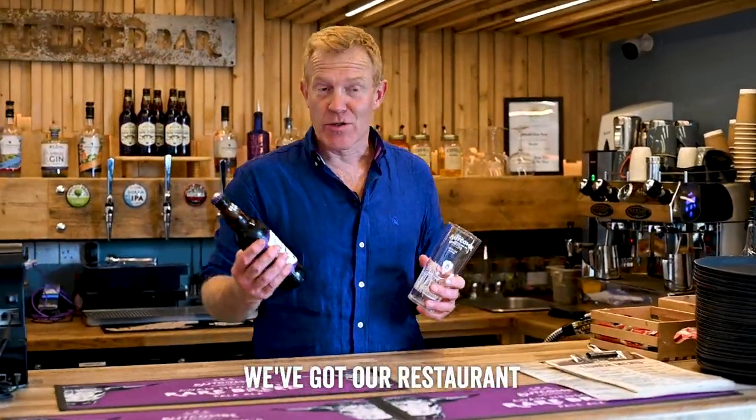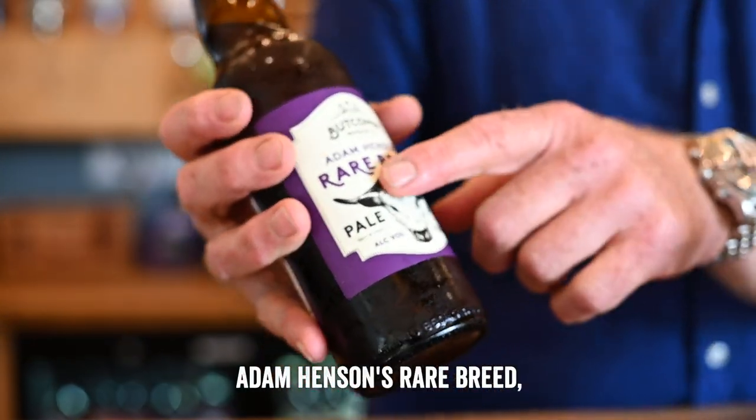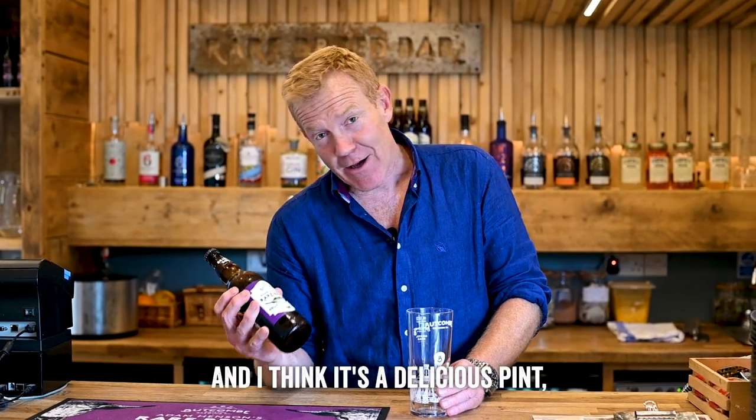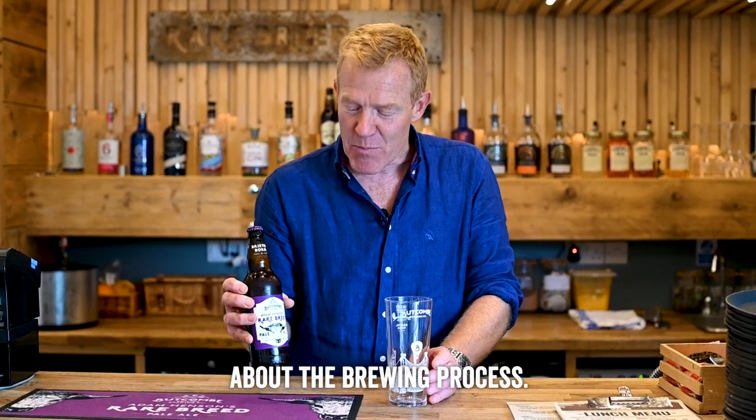Here at Cotswold Farm Park, we've got our restaurant and our bar. It's called the Rare Breed Bar, named after our beer, Adam Henson's Rare Breed, which is brewed by Buckham Brewery. I think it's delicious — well, I would do, wouldn't I? But anyway, let me tell you a little bit about the brewing process.